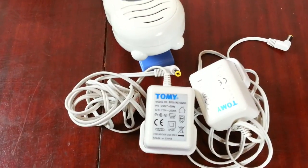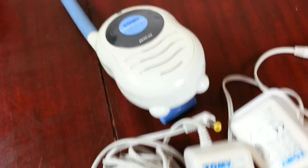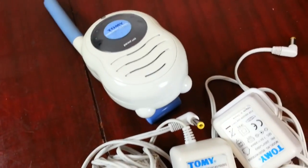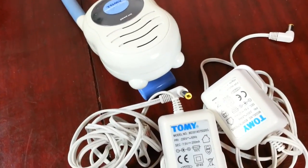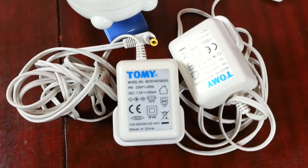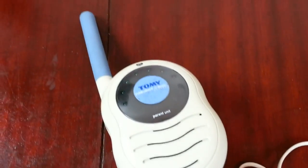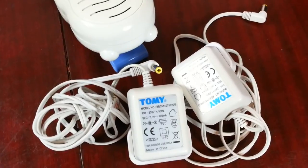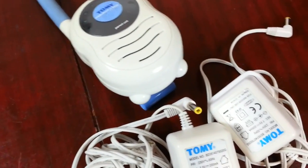Hi everyone, quite a very interesting video I'm going to show you now. I picked up this baby monitor system for four quid, I sold it for £14.95, and it was fully working. I tested it and took a photo clearly showing it was working — everything was fine, no problem, power button working, everything hunky-dory.